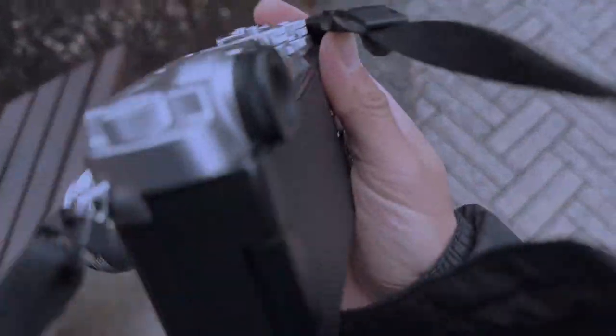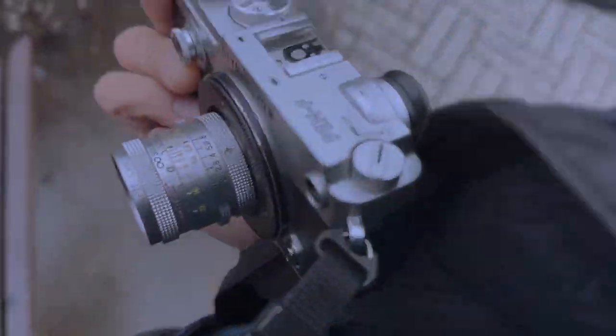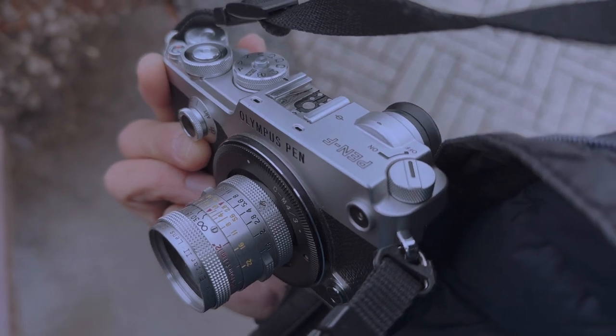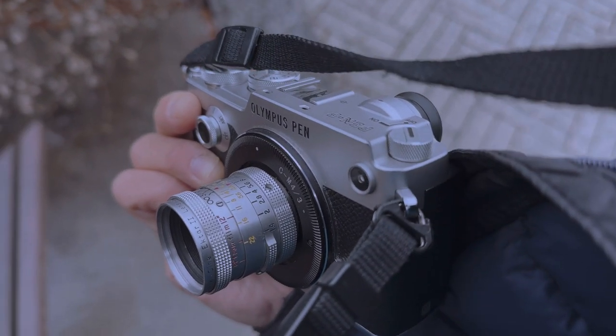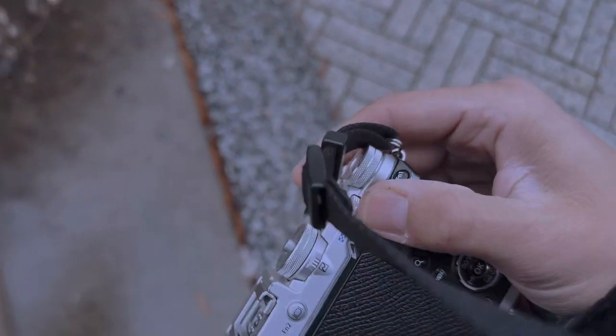We're out here in the cold winter of Chicago. I got with me my trusty Pen-F of 12 years, together with the solid Kodak Ektar 1-inch lens 1.4. We're going to go around the pier and make some pictures.